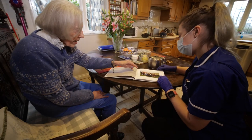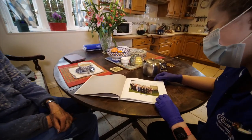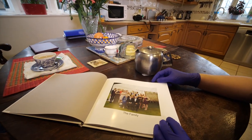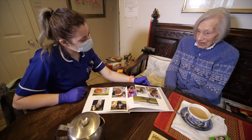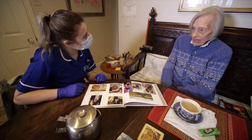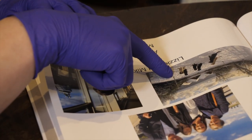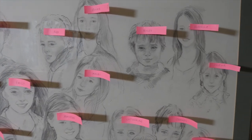We look through the photos together — this is everybody at a party. Andrew is her son and then she has three grandchildren. It's a lot of names and a lot of faces to remember.